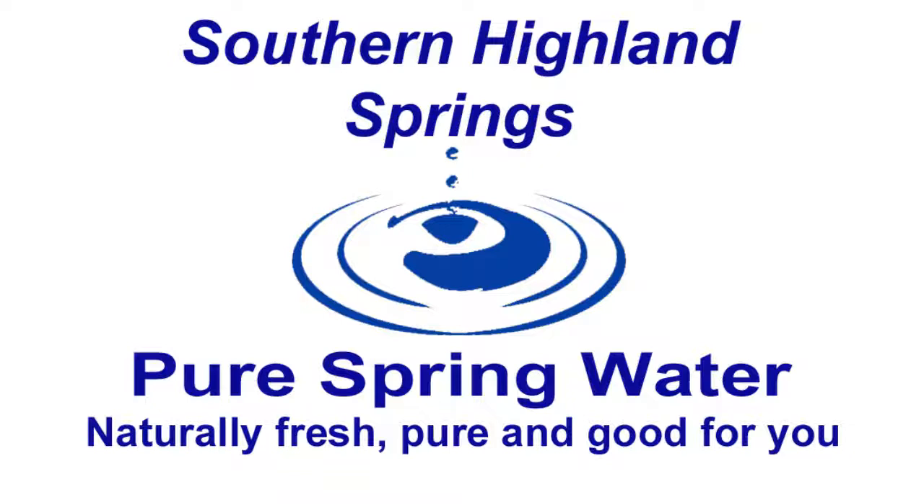You call Southern Highland Springs. Bottled at the source, you can enjoy the naturally fresh and pure taste of the pristine Southern Highlands in 15 litre bottles, plus cooler and free delivery all summer long. Visit shswater.com.au today.